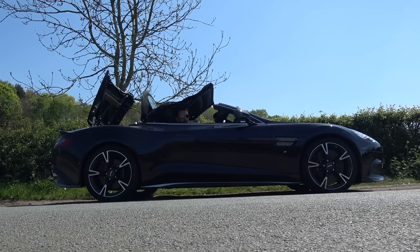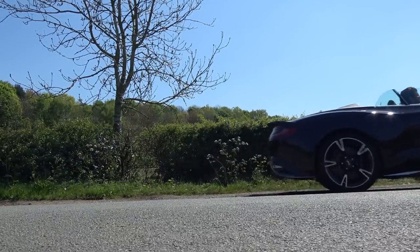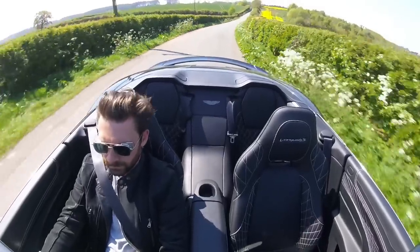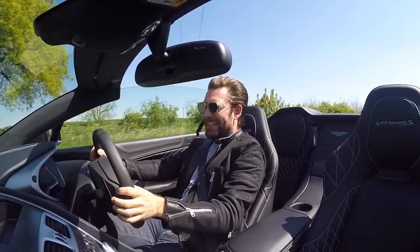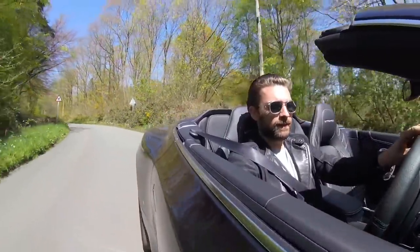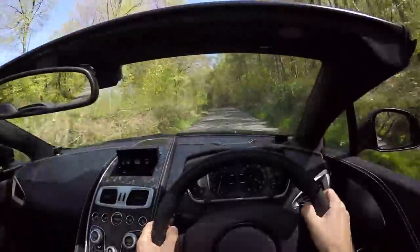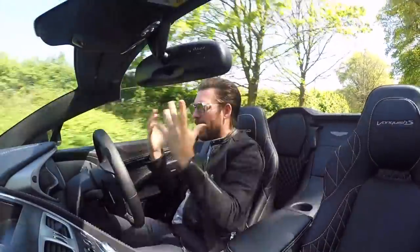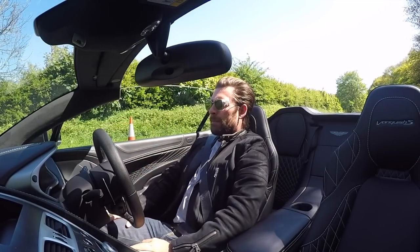If you thought the sound was good a minute ago, put your listening holes on some of this. Taking the roof off a car connects you on a higher level with everything — not just the car. I can touch the trees here; I'm connected with the sky, the smell of my environment. It's the beginning of summer, so it smells fabulous.